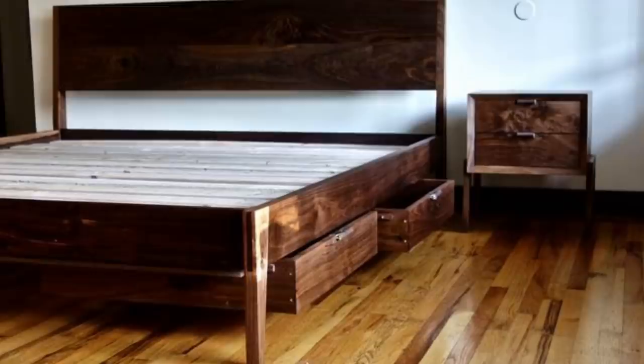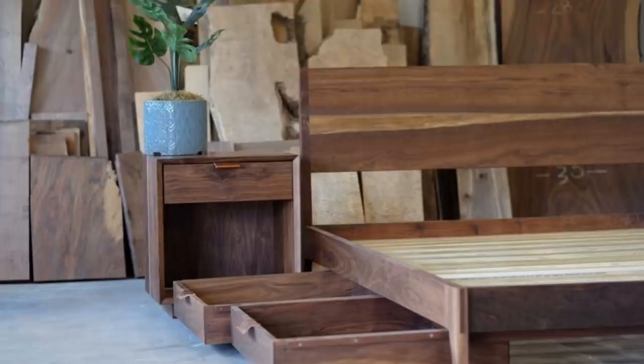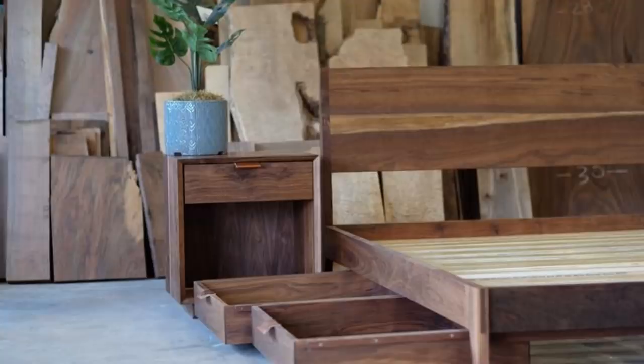Tip 10: There are some really nice bed frames that have drawers already in them. You can easily have more storage and therefore make everything more organized with a bed with drawers. Get a stylish bed that looks good and put the drawers to good use. Get one of any size and color that you would like in order to match your room.